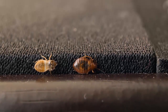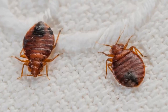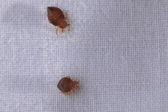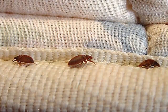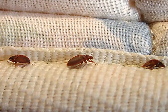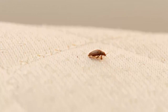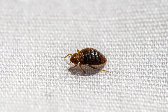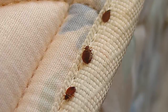Bedbugs are not considered to be dangerous. However, an infestation of bedbugs can be annoying and sometimes hard to get rid of. If you suspect you have bedbugs, you should contact a pest control company to have your home inspected. If you do have bedbugs, there are a few things you can do to get rid of them. You can try to remove them yourself with a vacuum cleaner or by steaming them. You can also purchase a product from a hardware store to treat your bedding and furniture. However, it is important to note that these methods may not be 100% effective. If you have a severe infestation, you may need to hire a professional pest control company to treat your home.